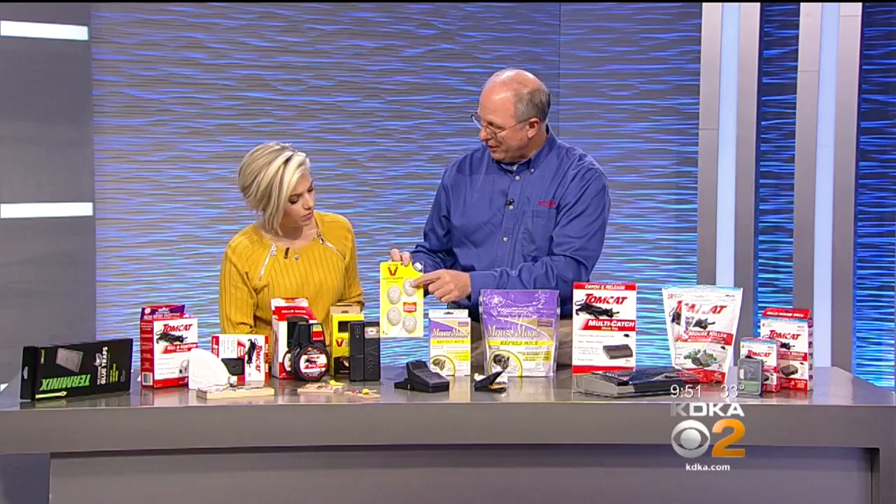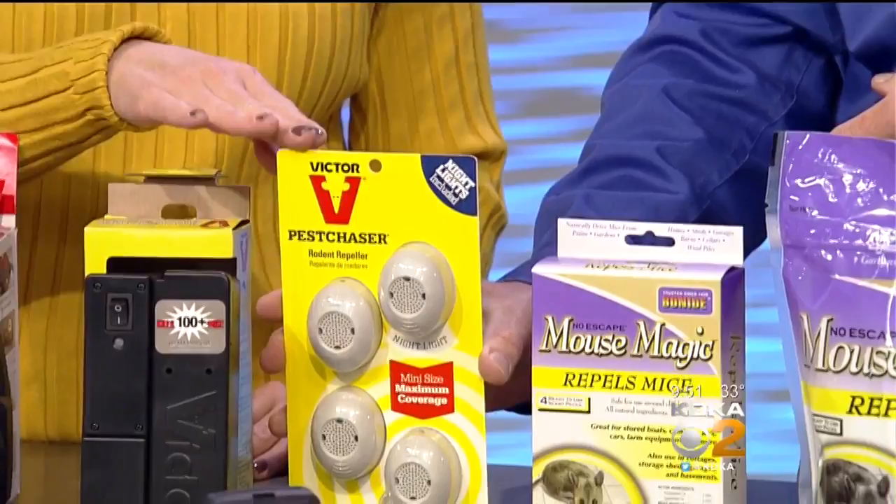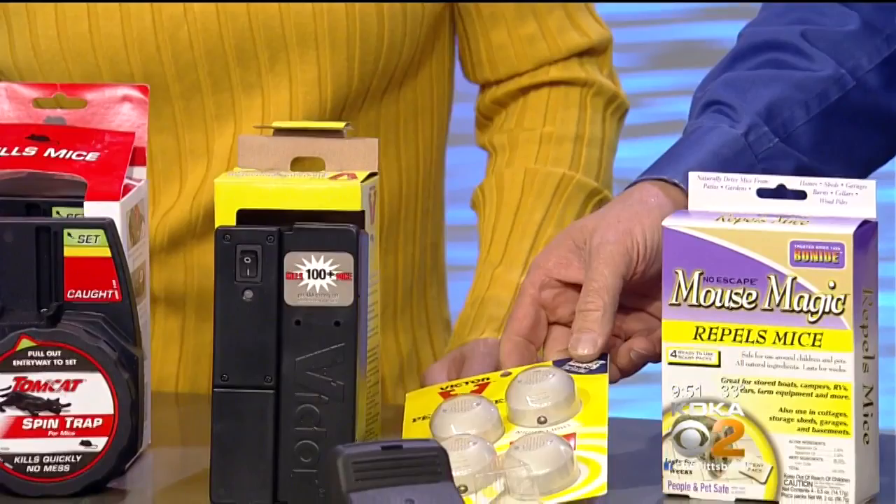And then you get into electronic noisemakers. These are the ones that put out a sonic sound. These are electric — you just plug them in. They chase mice away with a sonic wave. Does this bother dogs, since they have supersonic hearing too? No, it doesn't bother dogs, cats, kids, or anyone. It just puts out that sonic wave. I found this is the best way to repel them.